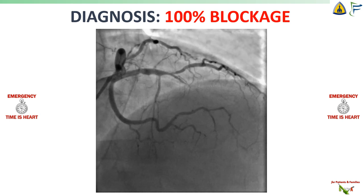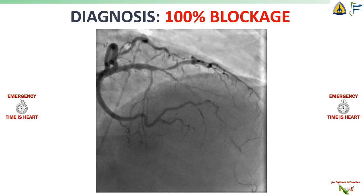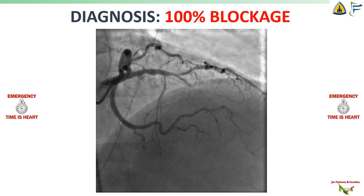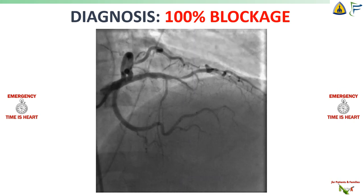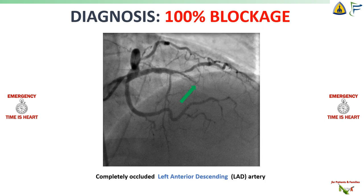This is what it looks like. You see the dark contrast traveling down the blood vessels of the heart — the coronary arteries. The artery that is occluded here is the left anterior descending artery, which is the blood vessel feeding the front of the heart. And this is where the occlusion is — right in the middle of the blood vessel. Blood is not getting by this blockage, and a part of the heart downstream is not getting oxygen and is slowly dying. We have to open this up.